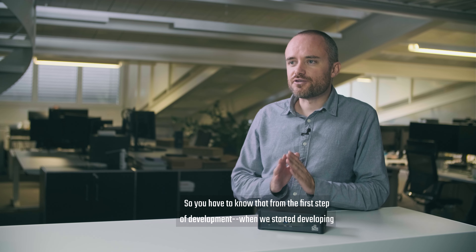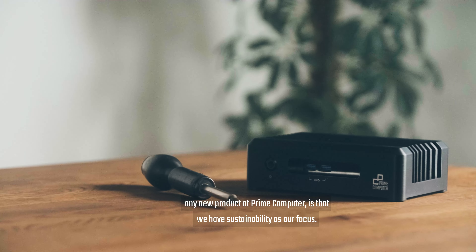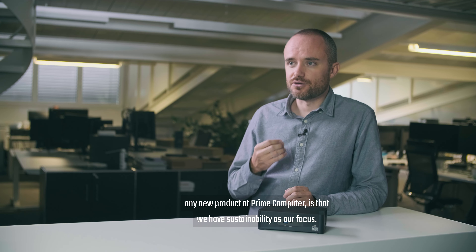From the first step of development, when we start developing any new product at Prime Computer, we have sustainability in our focus.